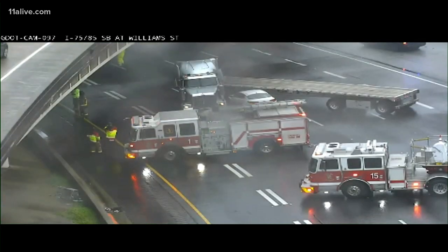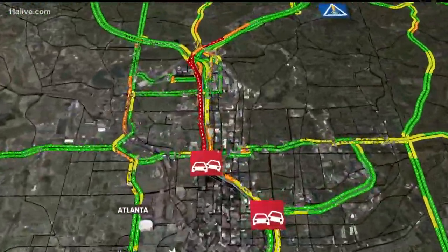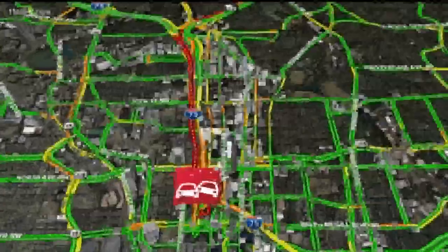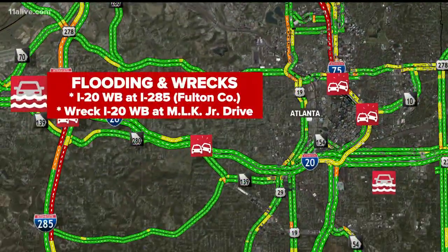There is more activity off to the left of this, and what they're doing is shutting down the connector southbound. They're closing it — what we're hearing from GDOT — until one o'clock this afternoon. That's an hour and a half from now. All lanes are blocked. Traffic is absolutely backed all the way up beyond I-85 and I-75. It's just going to be a place you need to avoid.